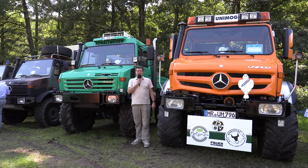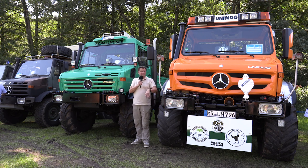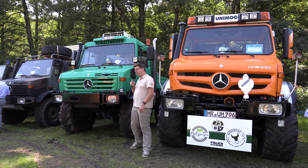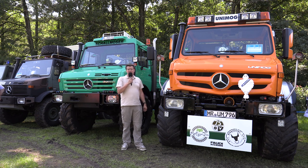Hier sind zwei imposante Arbeitstiere: Unimog 1600. Wenn ich mir schon die Bereifung anschaue – eins, zwei, drei, vier – breit ohne Ende. Und dann die Hydraulikanschlüsse: hier sind acht, hier auch acht. Und das heißt, diese Fahrzeuge müssen auch einiges tun. Sie sind eben Arbeitstiere, der Unimog 1600. Riesengroß und schön trotzdem.